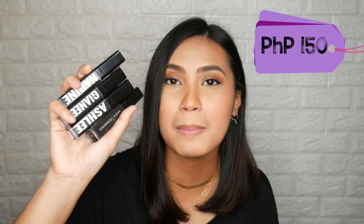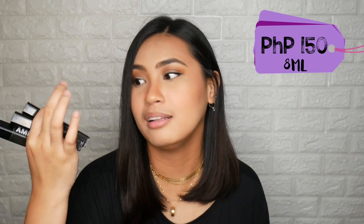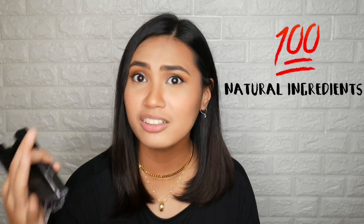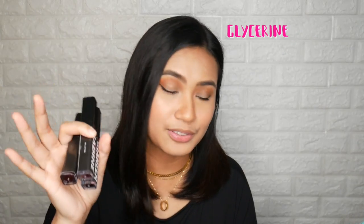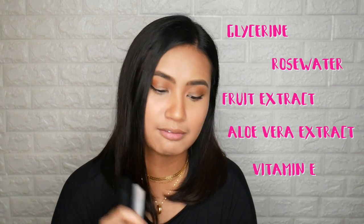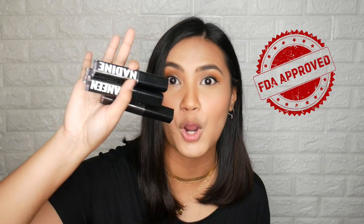The price of this is 150 pesos each with 8 ml of the HD lip tint in it. And according to them, this is made 100% of natural ingredients — glycerin, rose water, fruit extract, aloe vera extract, vitamin E, and vitamin C. And good thing that it is definitely an FDA-approved product.